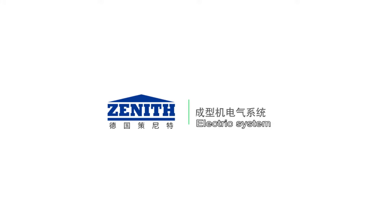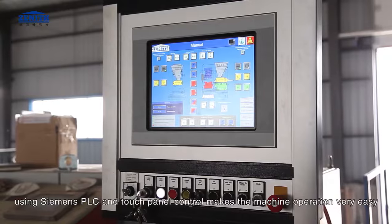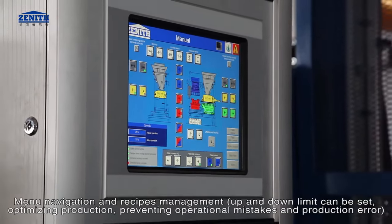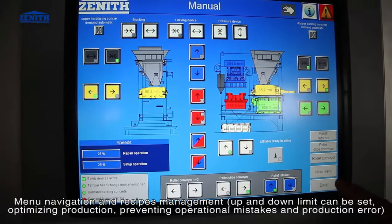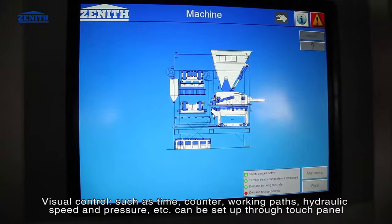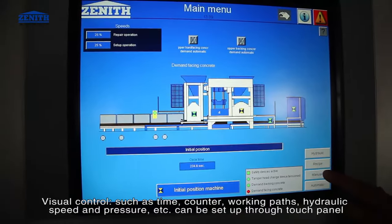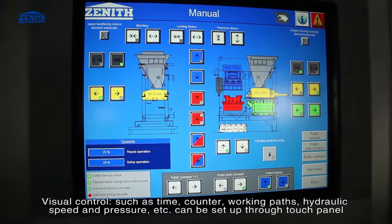Electric system: using Siemens PLC and touch panel control makes machine operation very easy. Features include menu navigation and recipes management, up and down limit setting, optimizing production, and preventing operational mistakes and production errors. Visual control parameters such as time, counter, working paths, hydraulic speed, pressure, etc., can all be set up through the touch panel.